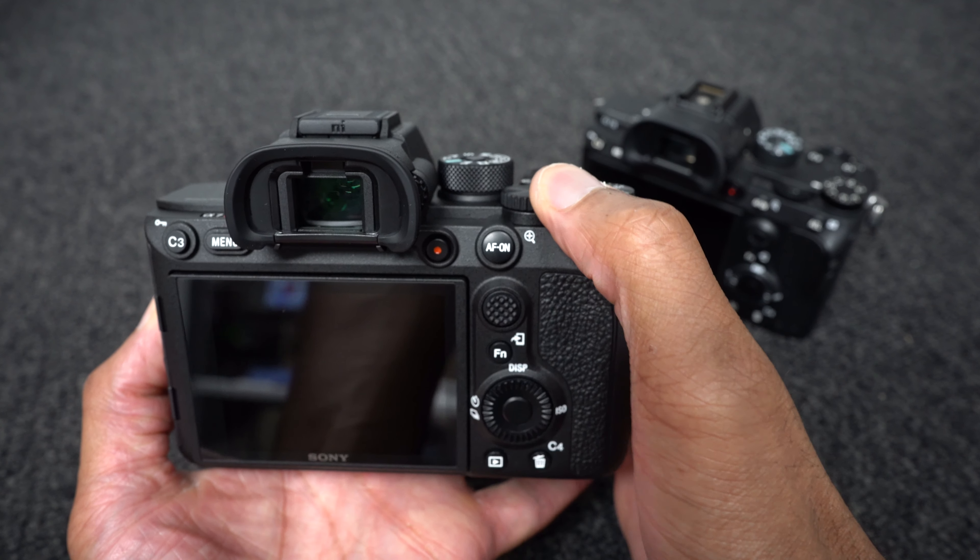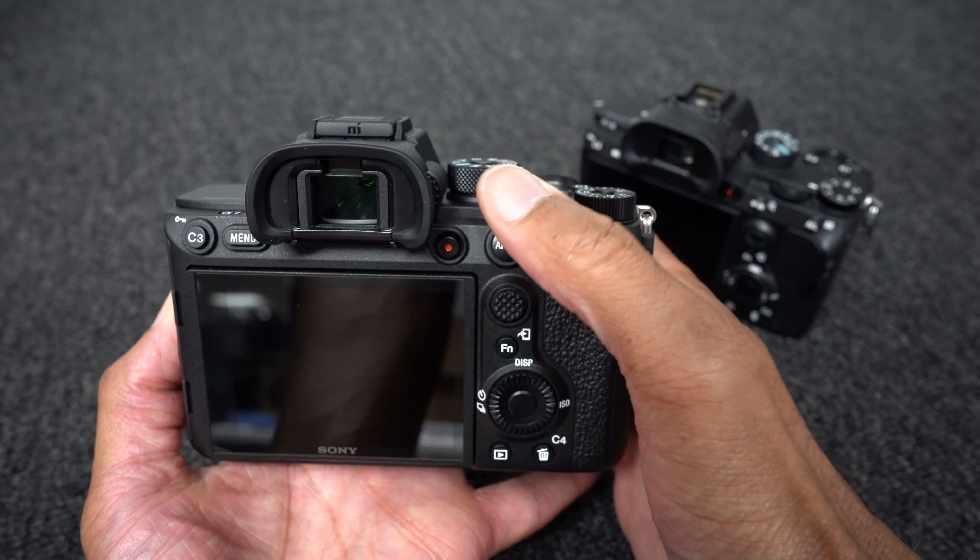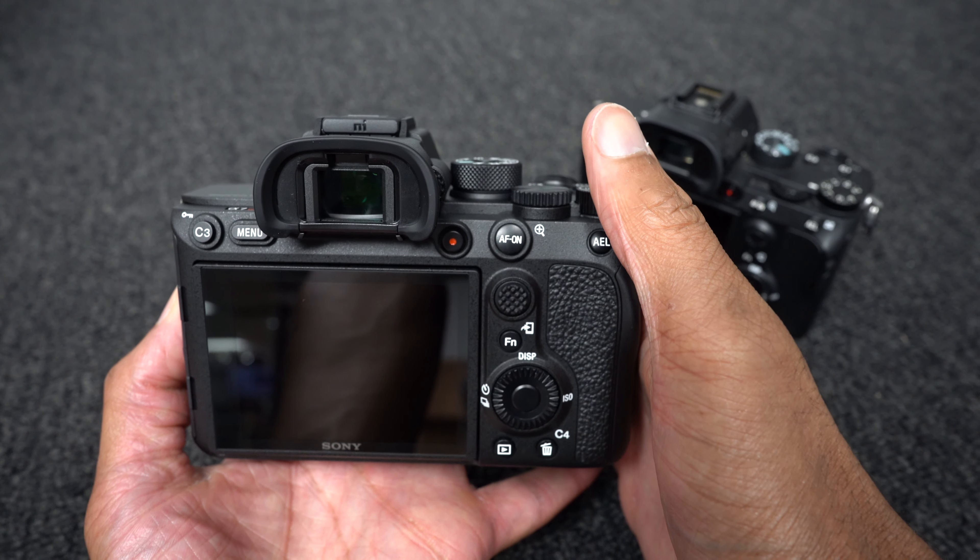The back command dial has been repositioned — it's not molded into the body anymore; it sits above. If you're shooting outdoors in very cold conditions with gloves, it's going to be much easier to get to that dial as well. That's a good improvement.